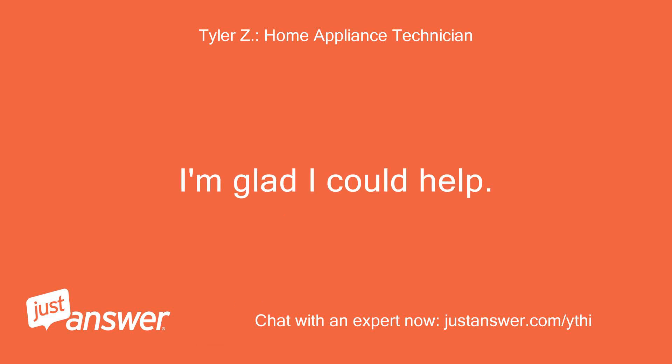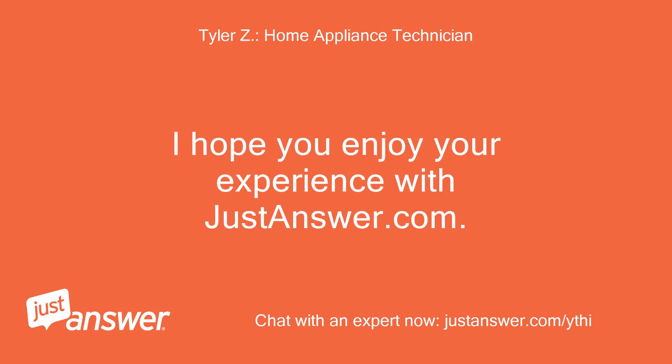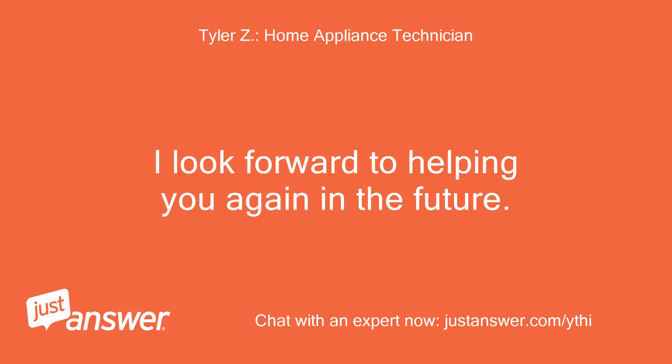I'm glad I could help. If you need anything else, just let me know. I hope you enjoy your experience with JustAnswer.com and I look forward to helping you again in the future.